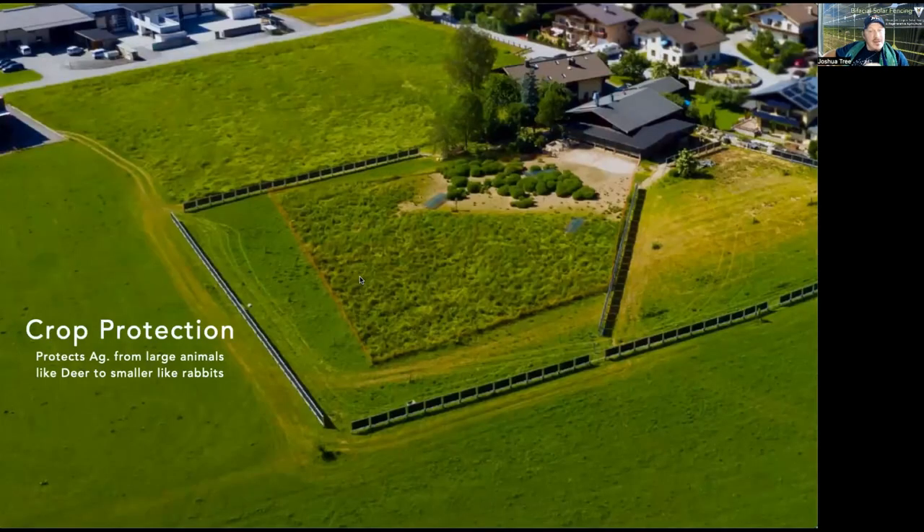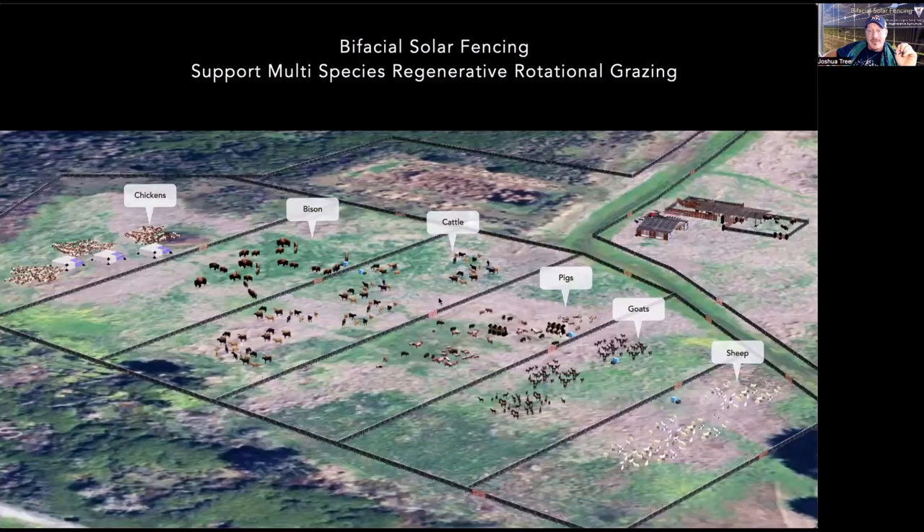And then crop protection: the same way you can keep large and small critters in, you can keep large and small critters out from both your crops and your livestock. This is the same 22-acre field, showing an example of different livestock types — and while you wouldn't necessarily have all of these in the same paddocks, it does show the ability to rotate multiple animals through a rotational grazing operation.